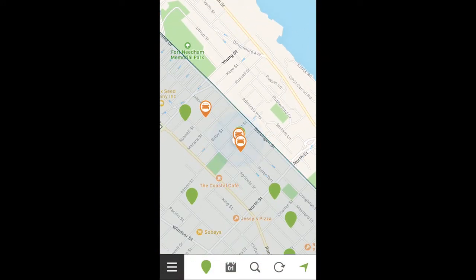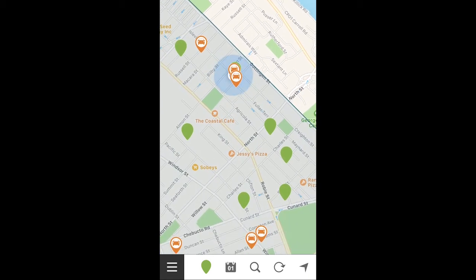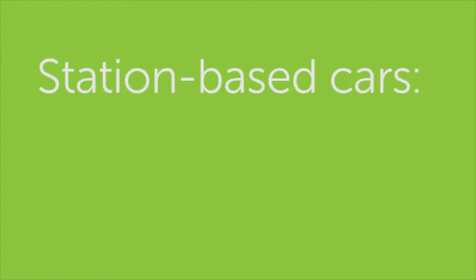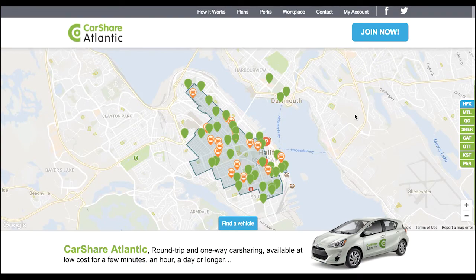The two different colors on the map show our two services. The green points are our station-based cars. Book one of these cars in advance and return it to the same spot when you're finished. Station-based cars are the reliable option, great for when you're planning ahead. Our app is the best way to make reservations, but you can also use our website or call our hotline.